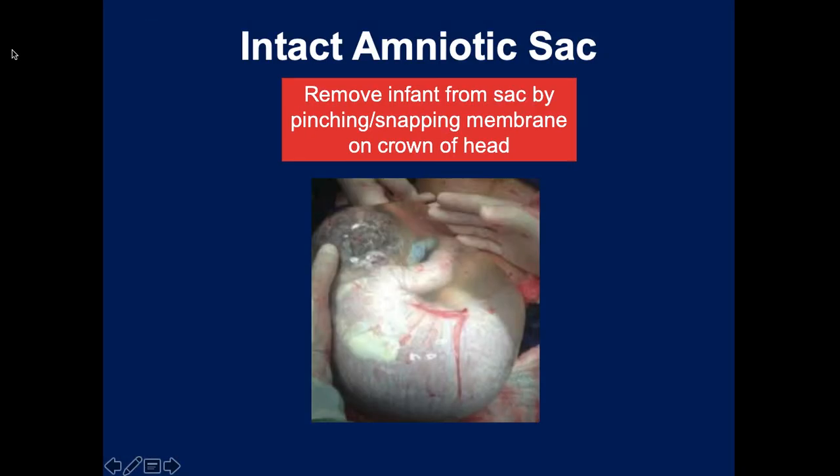Regarding certain types of abnormal deliveries: sometimes the baby delivers through the birth canal with the amniotic sac still intact - it looks really weird, kind of alien-like. What you do is take two fingers and pinch over the crown of the head to rupture the membrane. Remember this is full of a liter or more of amniotic fluid, so do it over a blanket and away from you. Once you snap the membrane, pull it away from the child, and after that it's just a normal childbirth.